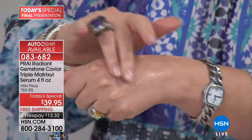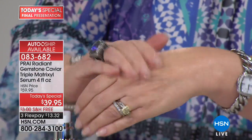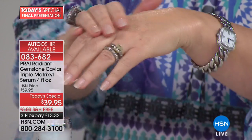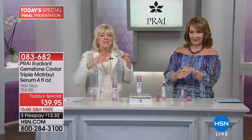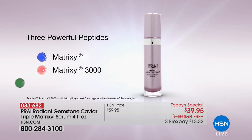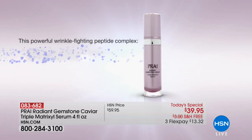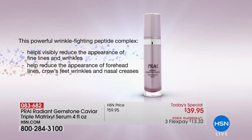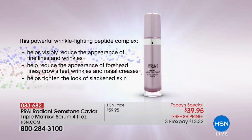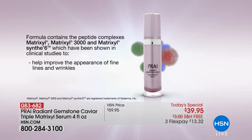Clinical studies done on this. If you need something really going to work on the deepest lines and wrinkles — you've got triple Matrixl action. The Matrixl animation shows why this is hot technology. Matrixl, Matrixl 3000, Matrixl Synth 6 — never will you see all three ever in another beauty product. Attacking forehead lines, crow's feet, nasal creases, tightening slackened skin, helping optimize your own collagen. You've got improvement in skin firmness, texture, and suppleness.